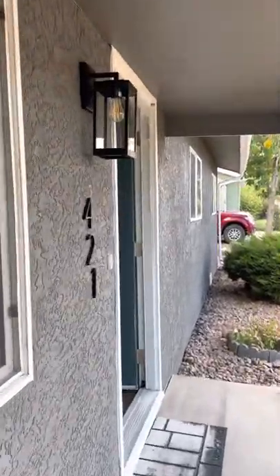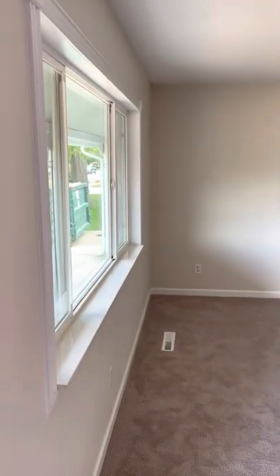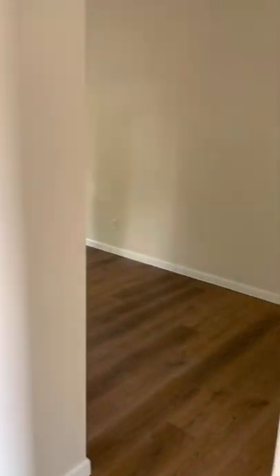You can see we've got new light fixtures for the outside lights. There's been a complete renovation on the inside, including paint, carpet, thick padding, and vinyl planking for the major walkways, dining room, and kitchen.